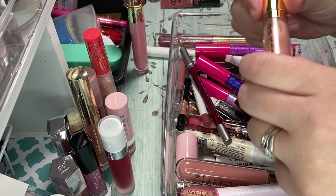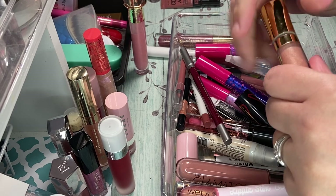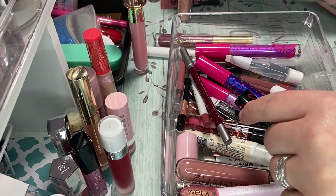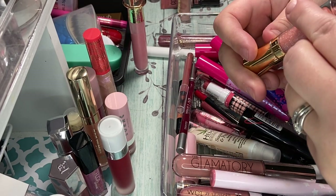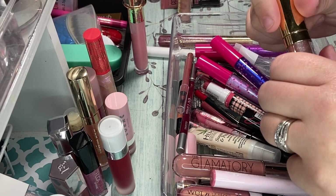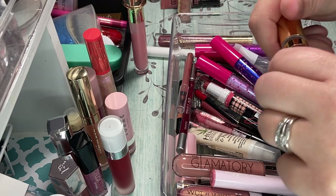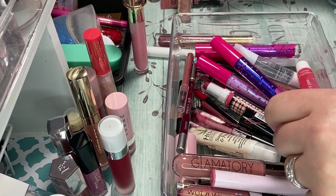Here's another Buxom in Amy. I don't know if this is any good — like I said, these are really, really old. I've had these forever, so I'm probably going to declutter that one. And I have the Buxom in Celeste. They're not my favorite formula, but they're good. Yeah, this one's got to go for sure — but it's a really pretty pinky.